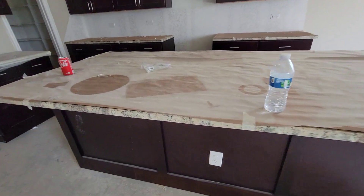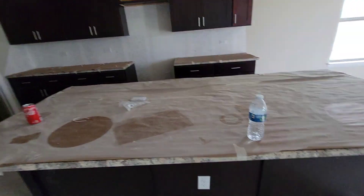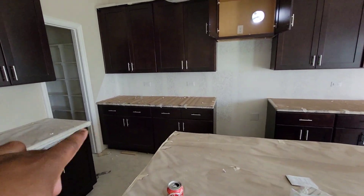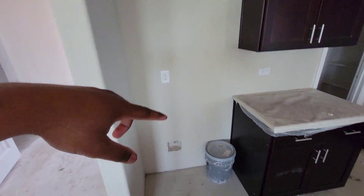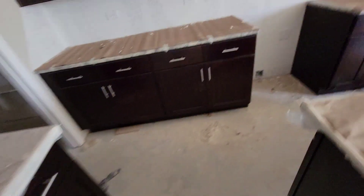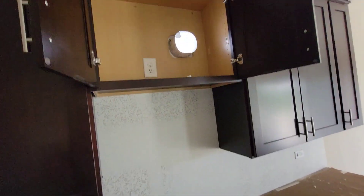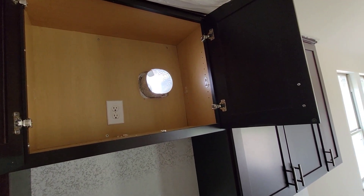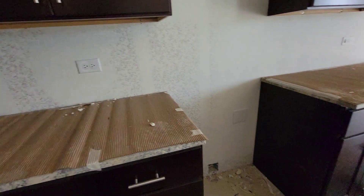Now you got granite countertops, as you can see right here — nice granite countertop on the island and on those countertops back there. Your refrigerator is going to be on this side. This isn't going to be too long of a video. You got the oven, stove, microwave combo and that venting thing that blows outside.